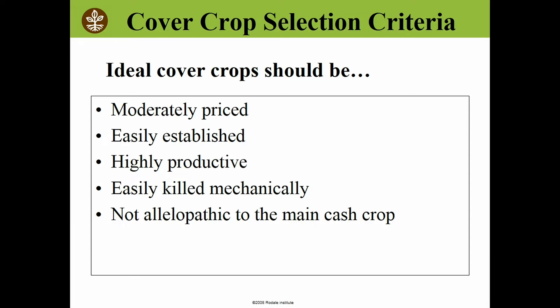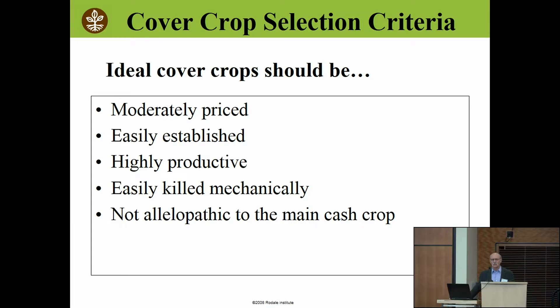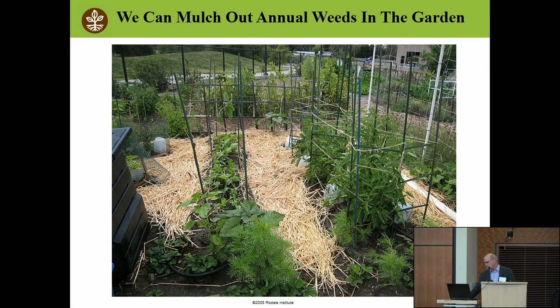Cover crops are the key to the success of everything we do. If I can encourage you to think about anything today, it's getting it between your ears that you're no longer a cash grain farmer — you're a cover crop farmer. You're going to do everything you possibly can to get your cover crops growing in the right direction, and when you do that, the cash grain crops just sort of grow themselves.